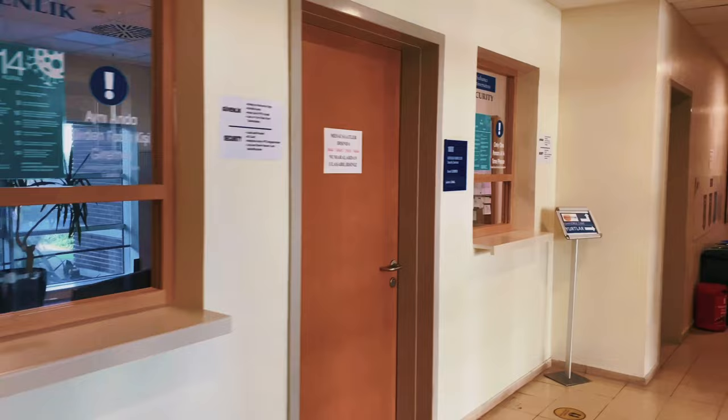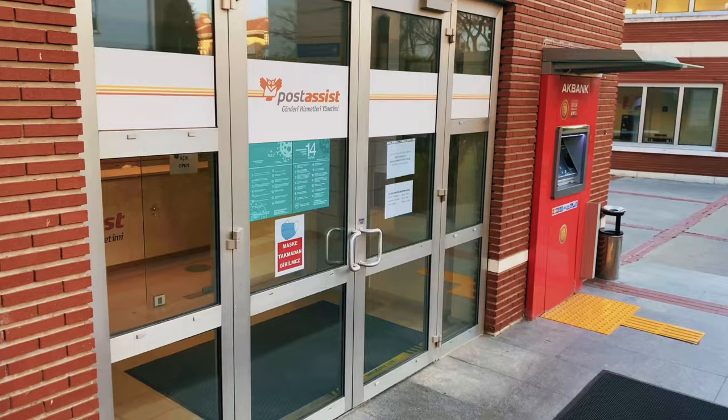You will take your student ID from here and your cargo from here.